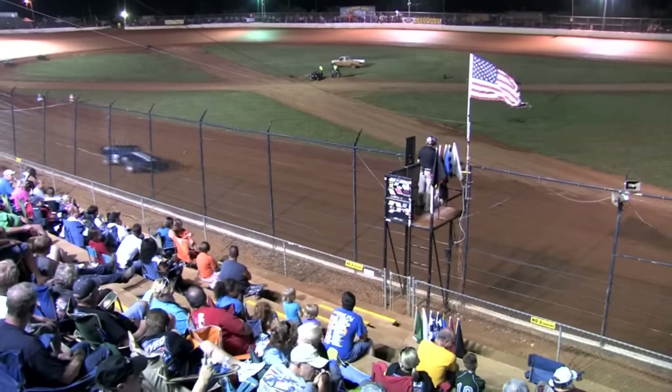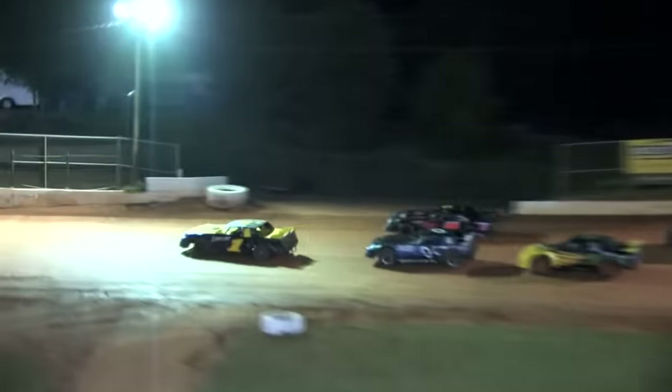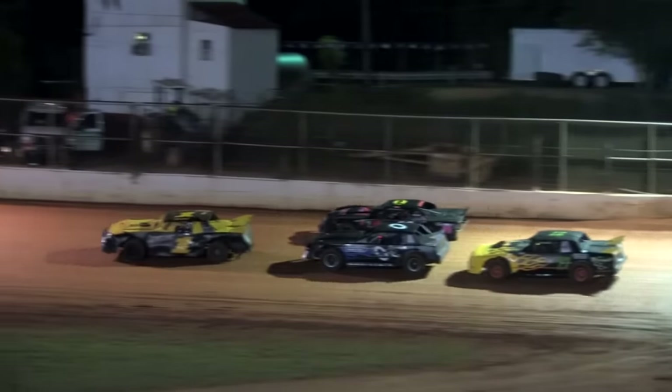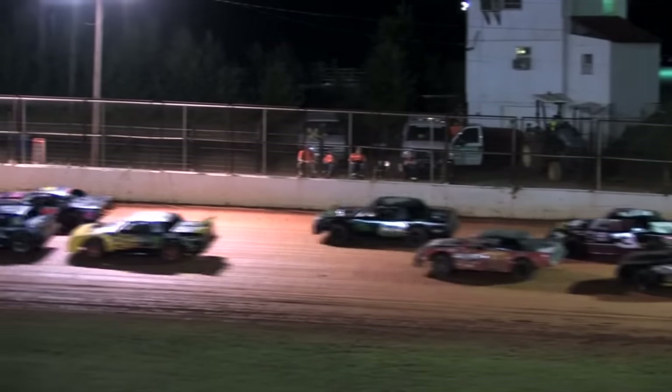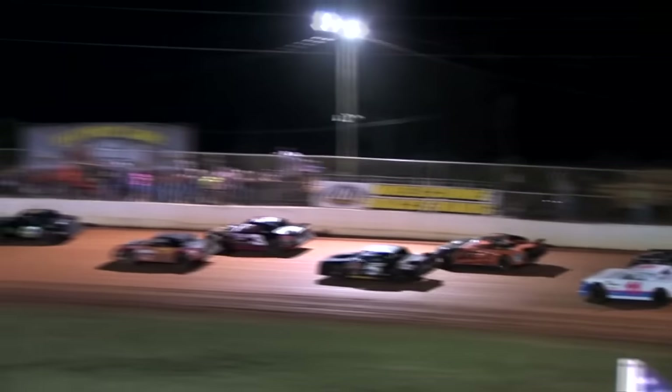Dixie double-file restart. Luelling is in the front row all by himself. The 88 machine Brad Davis is the second-place car; he's chosen the outside line, bringing the zero-Z machine John Cook to his inside as the field works their way down the back straightaway.